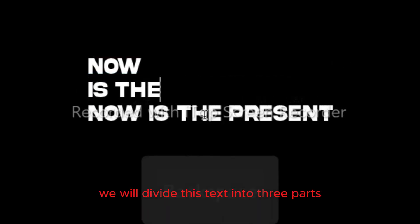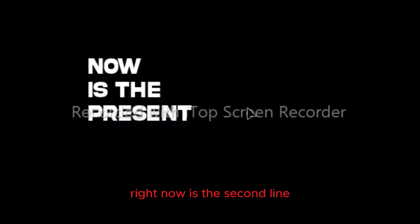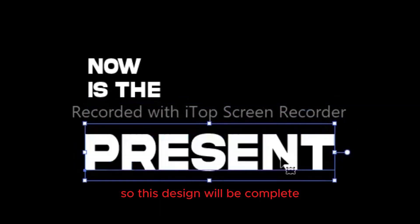We will divide this text into three parts: first we will write 'now,' 'is' on the second line, and 'present' in the third line. Now make these three texts small or big according to the design. We will also make some text long, so this design will be complete.